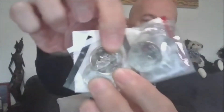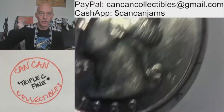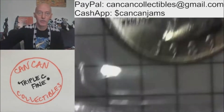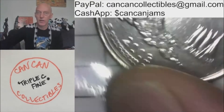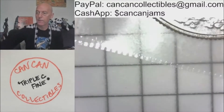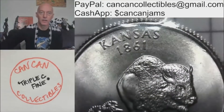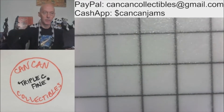Lot 6, we'll get into six brilliant uncirculated quarters. There's a 1989 P and D, all from mint sets. And the rest are state quarters — Maine, New Jersey, Alabama, and Kansas. So they're all clad, but there's six of them, brilliant uncirculated from mint sets. That's Lot 6.